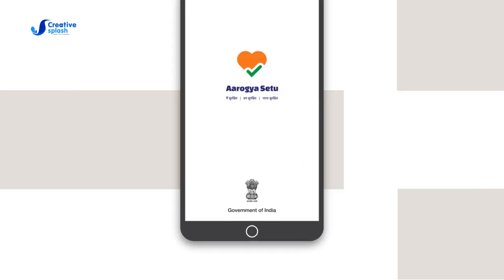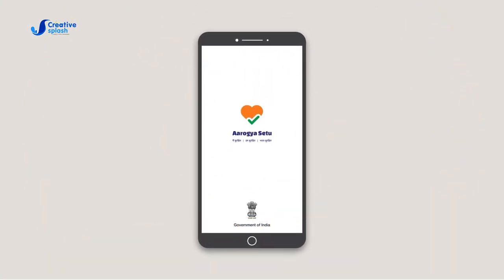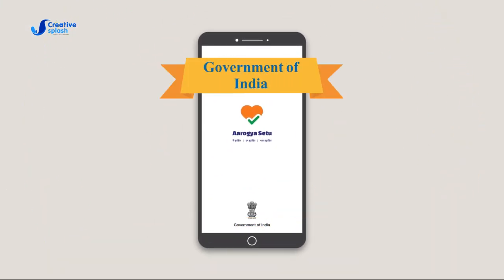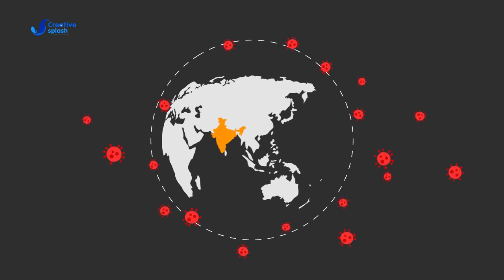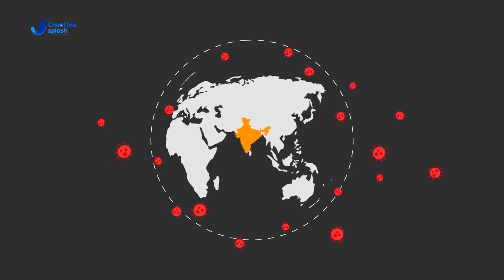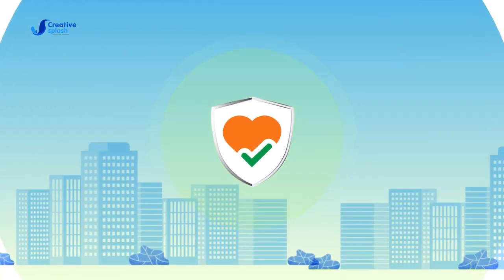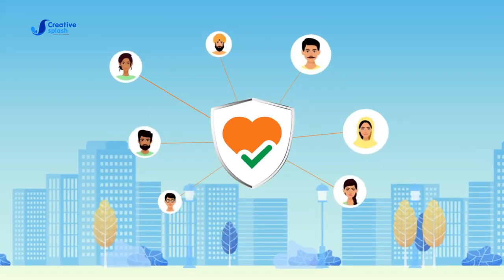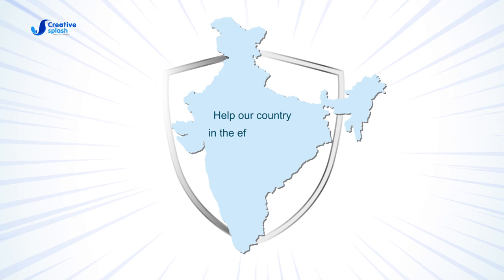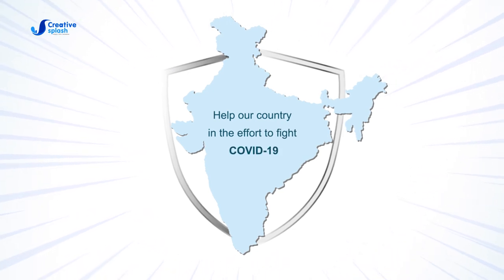Aarogya Setu is a mobile application developed by the Government of India to connect essential health services with the people of India in our combined fight against COVID-19. With Aarogya Setu, you can protect yourself, your family and friends, and help our country in the effort to fight COVID-19.